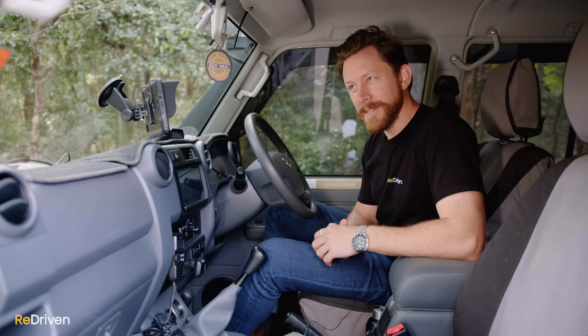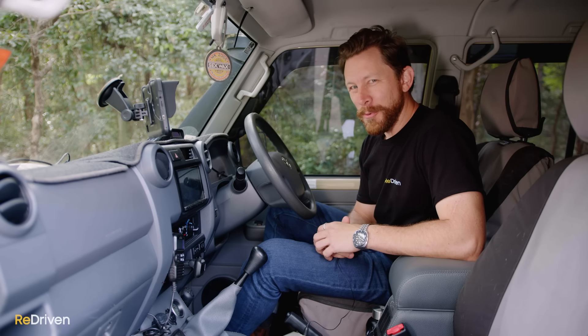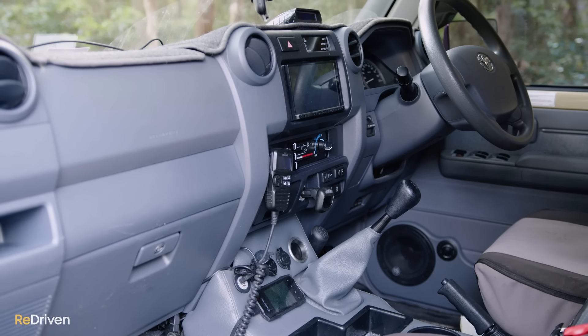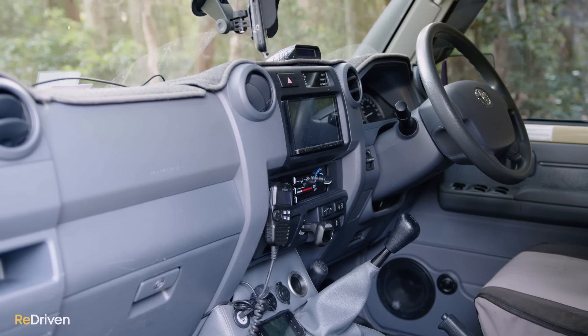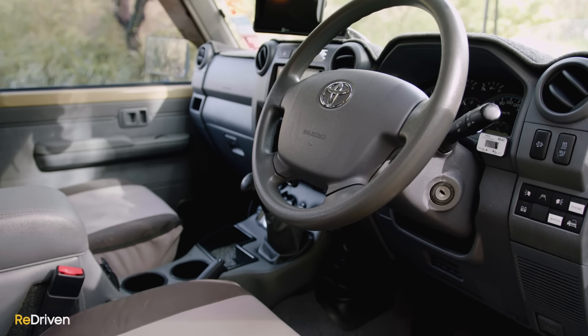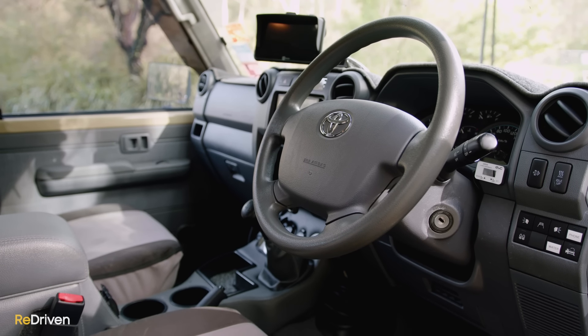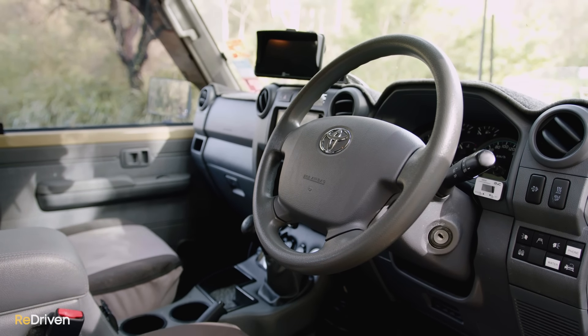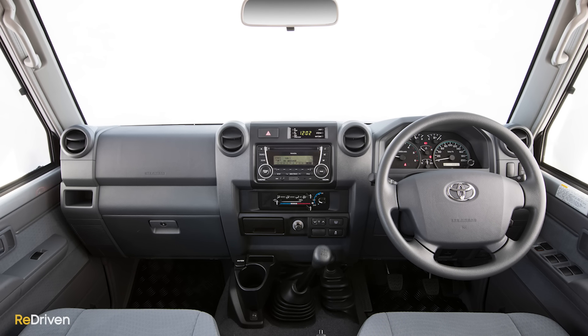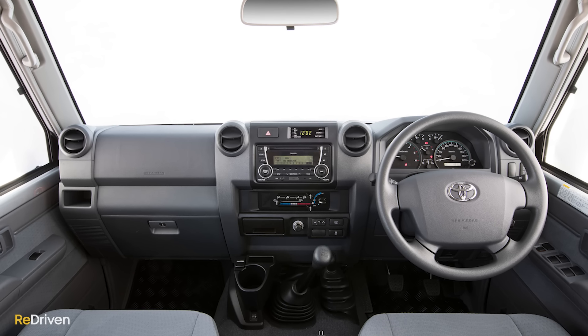The levels of tech and features, and even safety, are pretty underwhelming. The standard features on, say, a 2015 70 Series can include a truly rubbish two-speaker stereo, but it does have Bluetooth connectivity and a CD player. Even on higher-spec and later models, the extra features can include a four-speaker stereo — which still sounds rubbish — a digital clock, a remote fuel lid release, and front fog lights.